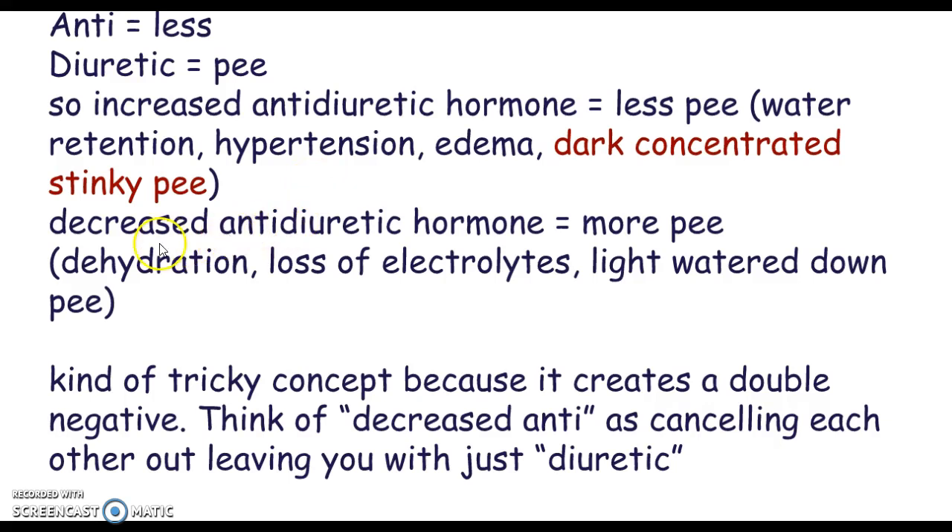And if we have a decrease in our antidiuretic hormone, that means more urine — we quickly become dehydrated, lose electrolytes, and our urine looks light-colored and watered down. That's what happened to my client. His pituitary gland was removed, causing a deficiency of antidiuretic hormone, and he started making huge amounts of urine, becoming increasingly dehydrated.